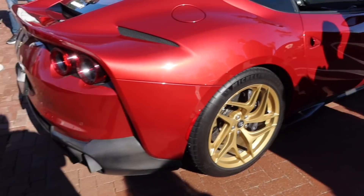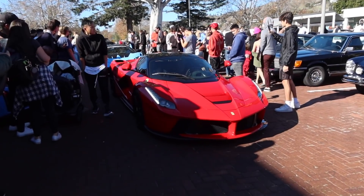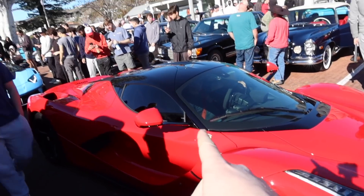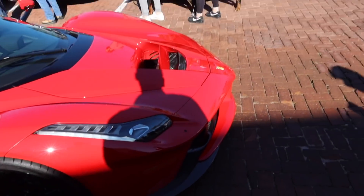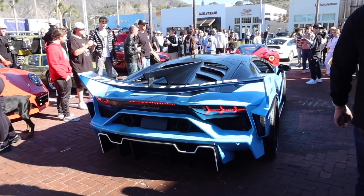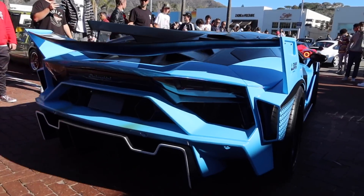Beautiful 812 Superfast on gold wheels. Nice air-cooled Porsche. And check this out — absolutely gorgeous. LaFerrari. Look how many people have changed what they were doing just to stare and take photos of the LaFerrari. That's what hypercar ownership is like. Oh my god. And we got our boys at Ticket Dismissers. Liberty Walk Aventador — this thing is so insane and so loud.